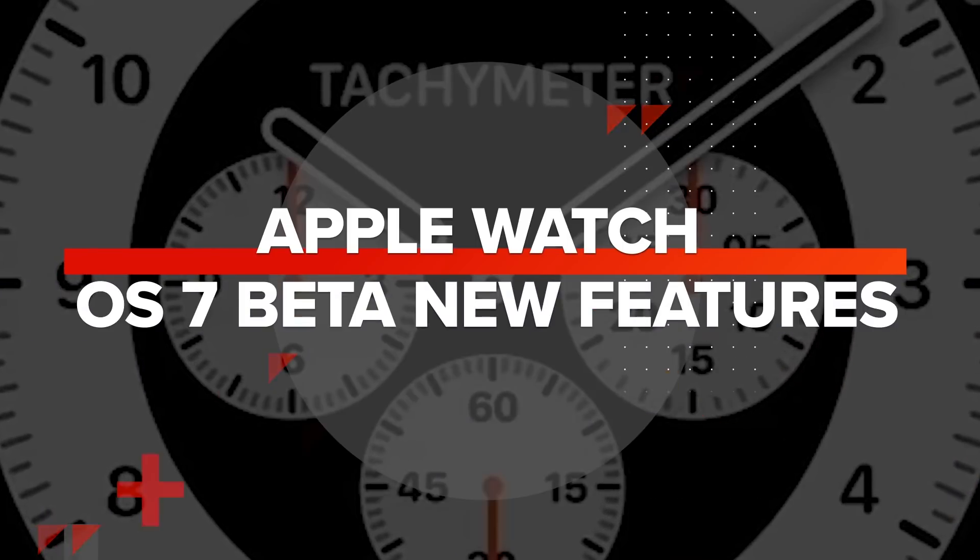Let's get the disclaimers out of the way — this is by no means the final version of watchOS 7, so just be warned that it may still have a couple of bugs to work out and may not be the most stable version. That being said, we don't recommend installing it on your main device, although let's be honest, how many of us, other than CNET reviewers, have extra Apple Watches lying around?